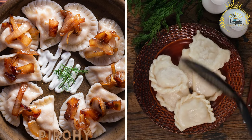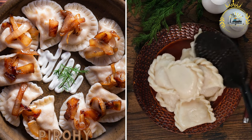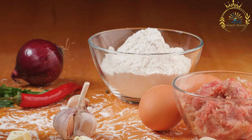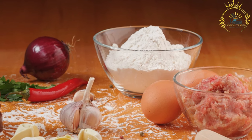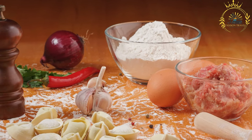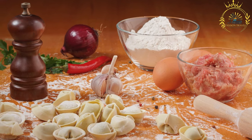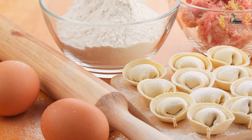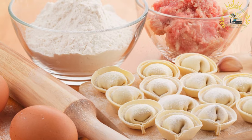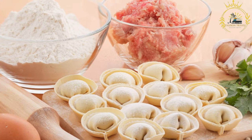Pyrahi, similar to pierogi in other countries, are dumplings filled with various ingredients like potato, cheese, cabbage, or meat. They are usually boiled and then pan-fried with butter and onions before being served. Pyrahi are popular in Slovakia and many other Central and Eastern European countries, and can be enjoyed as a main course, side dish, or even as a dessert depending on the fillings. The dough is made from flour, water, and sometimes eggs, rolled out and cut into small circles or squares, then filled and folded to create the dumplings.